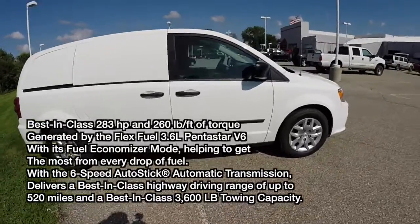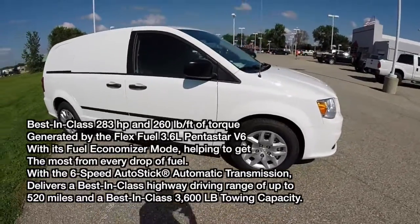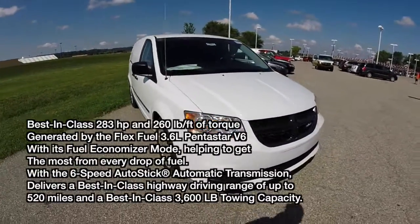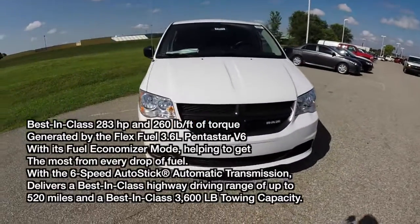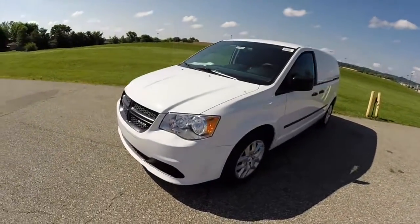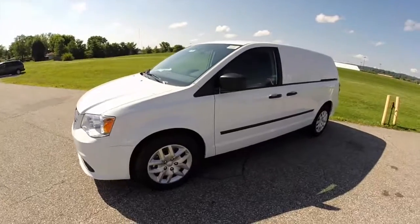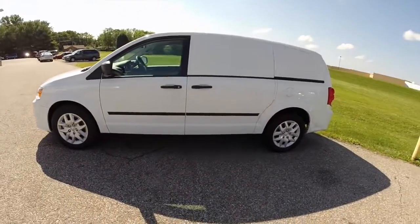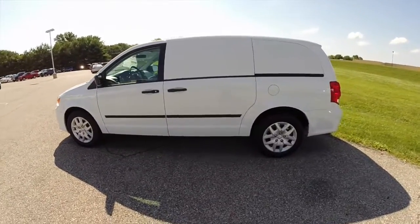This vehicle is painted in bright white. It has the black and light Greystone cloth interior, and is powered by a 3.6 liter V6 engine with a six-speed automatic transmission. It would make a good little van if you have a delivery service of any type — very reliable, good on gas, and comfortable.